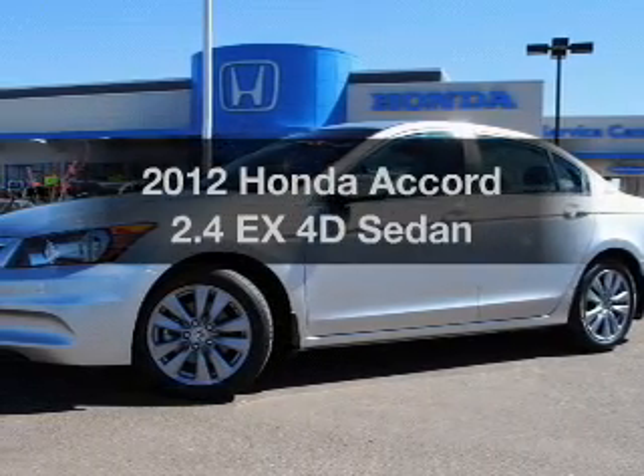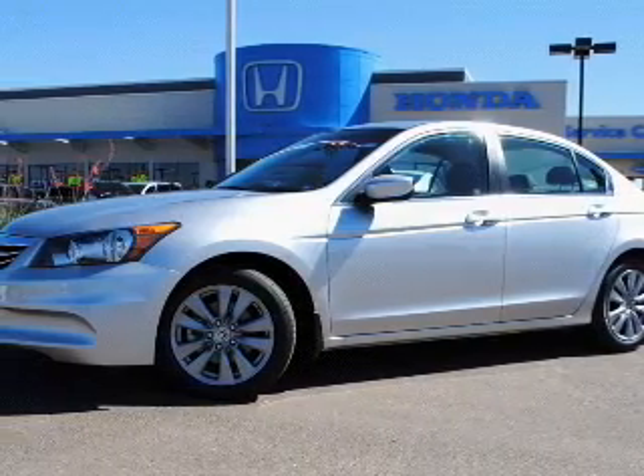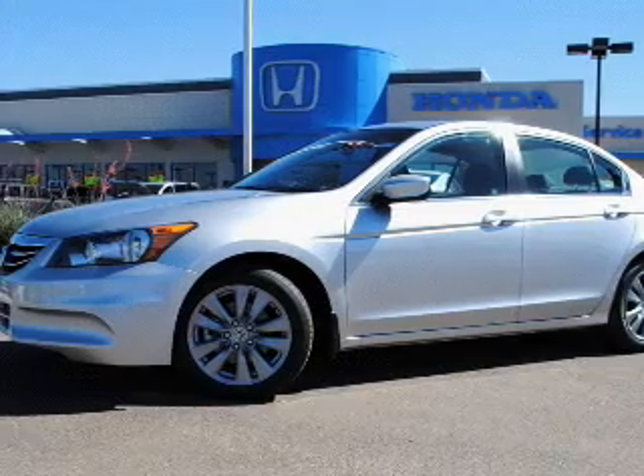Get noticed in this 2012 Honda Accord. If you're looking for a first-rate auto, this one could be yours today.